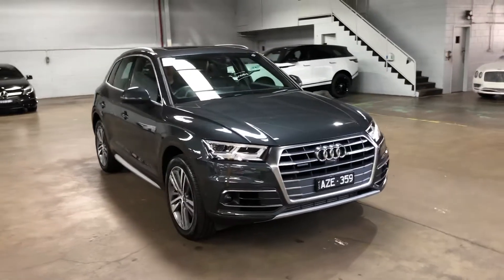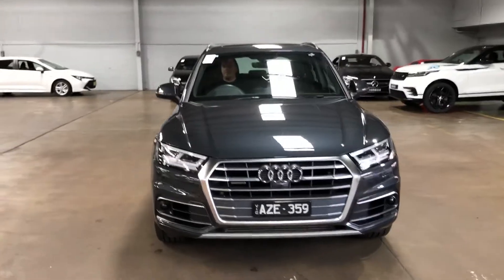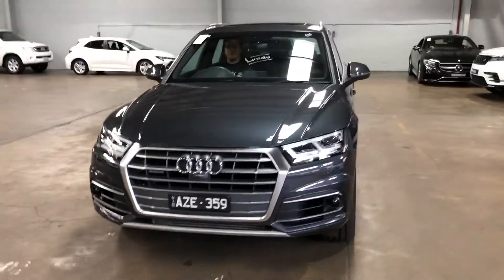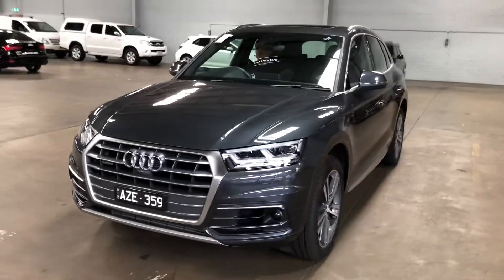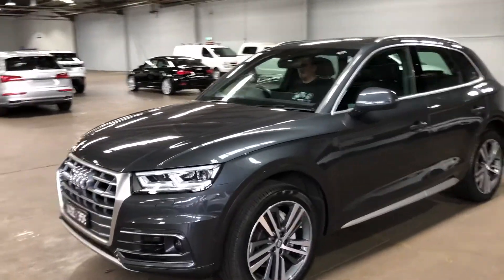Lot number 838, 2019 Audi Q5 Sport Edition, which gives you the big 20-inch alloy wheels. Got the 3-litre diesel, Manhattan grey.